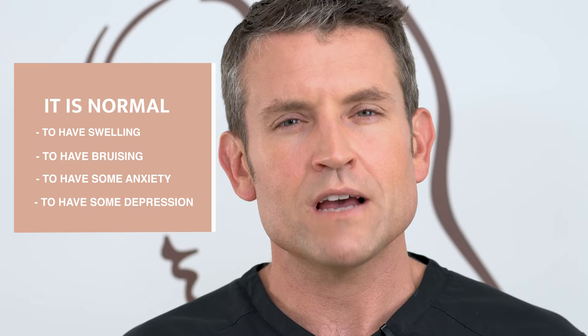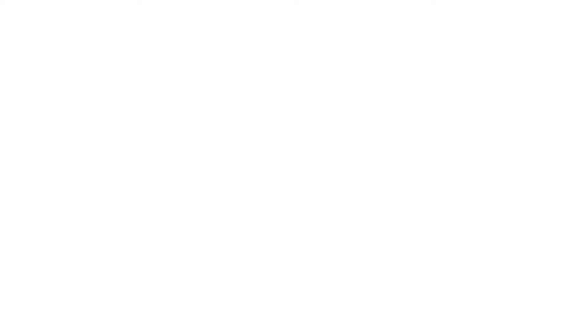It's normal to have swelling, bruising, and also a little bit of anxiety and depression after surgery — that's a normal feeling. By walking three times a day and getting a little bit of sunlight or red light therapy, that will actually boost your mood. Make sure to do that if you're feeling that way.